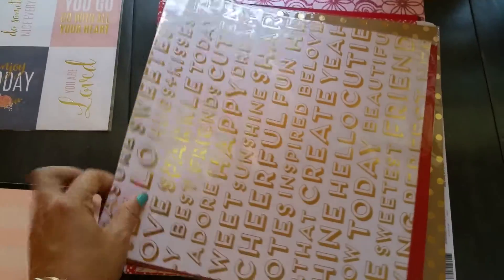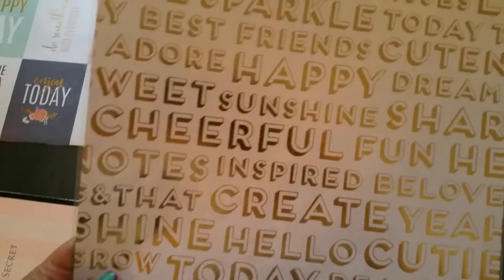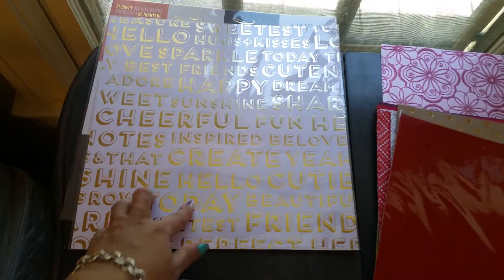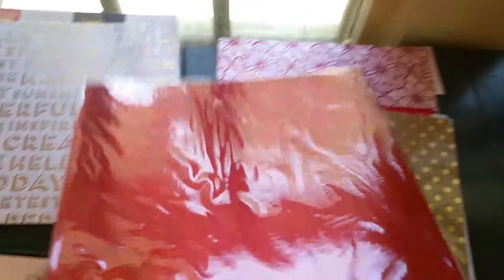Here is another foil card. This is what I plan to use for my friend's planner cover. She's just amazing — one of my really good friends. This one was $1.99 as well. These foil papers were just regular price. This one here is also foil paper.